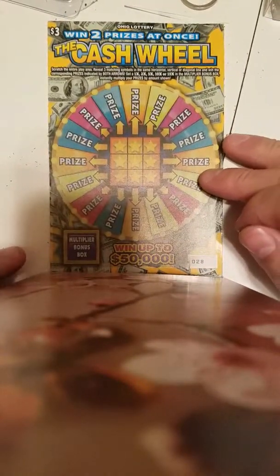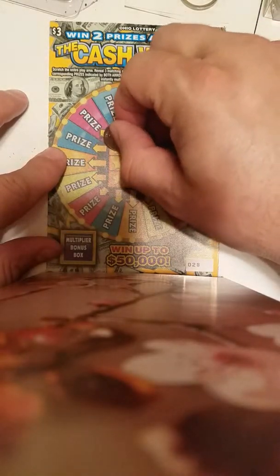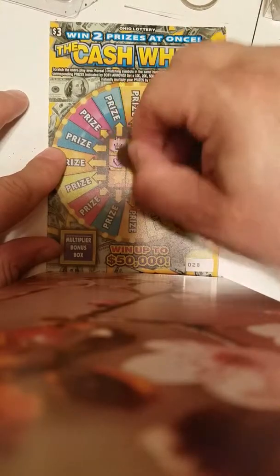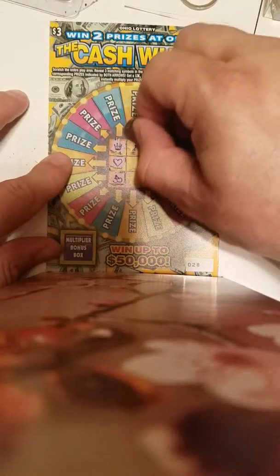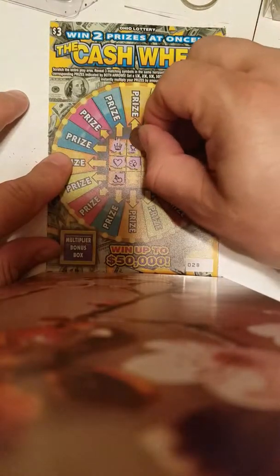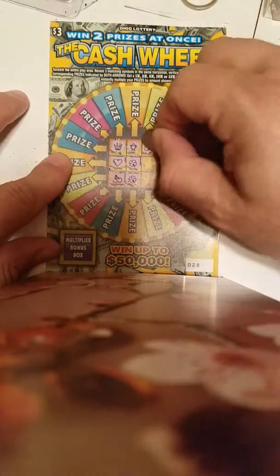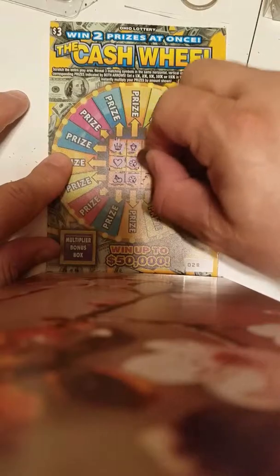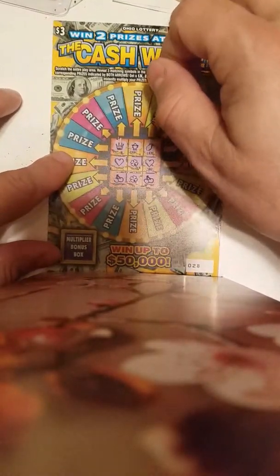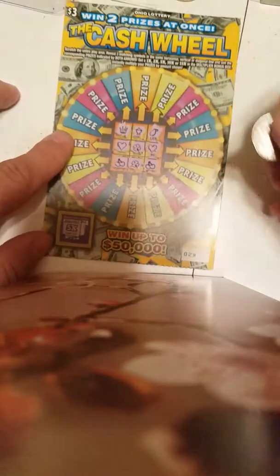Let's see if I can do something about this glare — sorry, I'm just trying to make it so people can see it. All right, let's see what happens: crown, heart, cherry, trophy, clover, clover, clover, plum, heart, cherry. Yeah, this one was a loser, and it would have been five times on the multiplier.